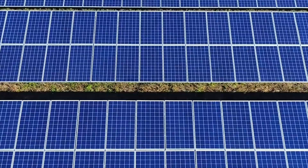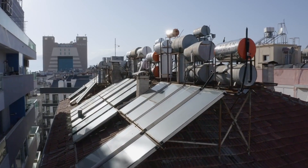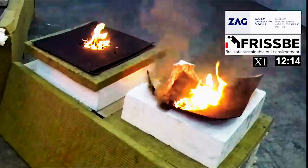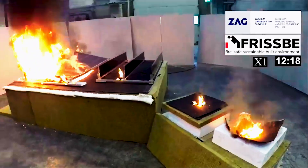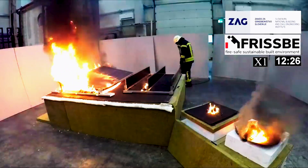Researchers strongly advise against omitting a mitigation layer between the roof membrane and heat-sensitive insulation, regardless of the type or geometry of PV panels installed. With vertical solar panels, there is no cavity for fire to spread. While regular solar panels are generally safe, vertical panels offer additional benefits, particularly for buildings where fire safety is a significant concern, making them a potentially valuable solution.